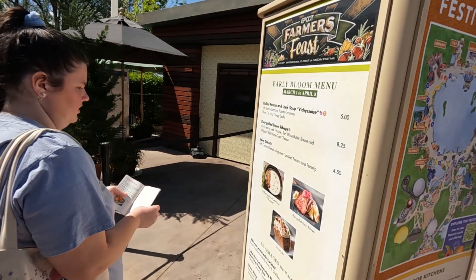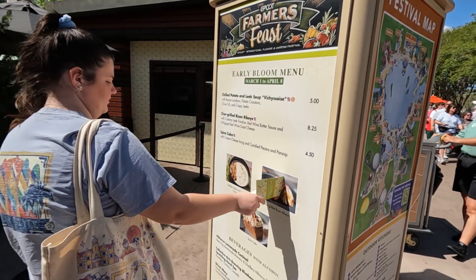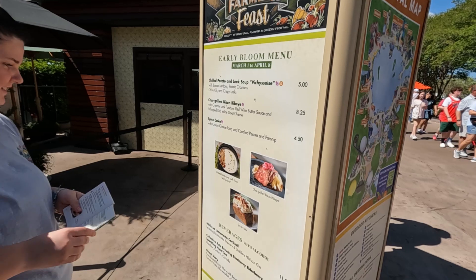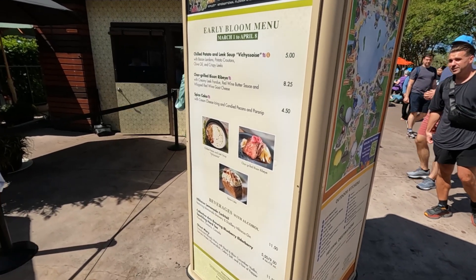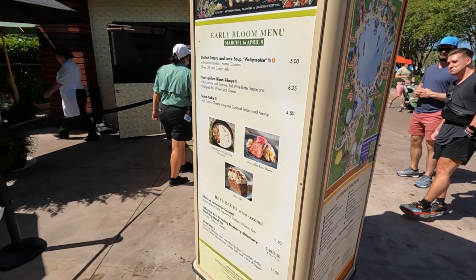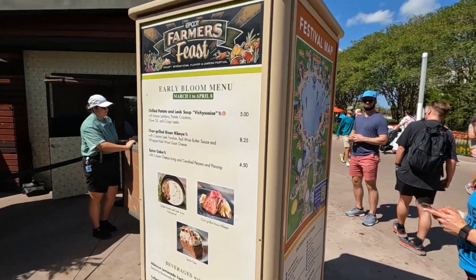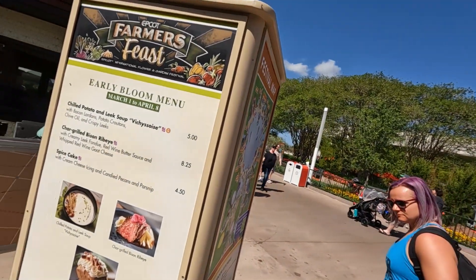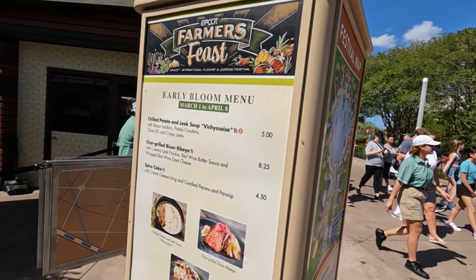Let the eating begin. I wanted the potato meat too. I definitely wanted the ribeye. Do we need everything? It has cream cheese frosting - I love cream cheese frosting. Looks like we're coming in hot. At the Farmers Feast we're going to get a few things: chilled potato and leek soup, char-grilled bison ribeye, and spice cake.